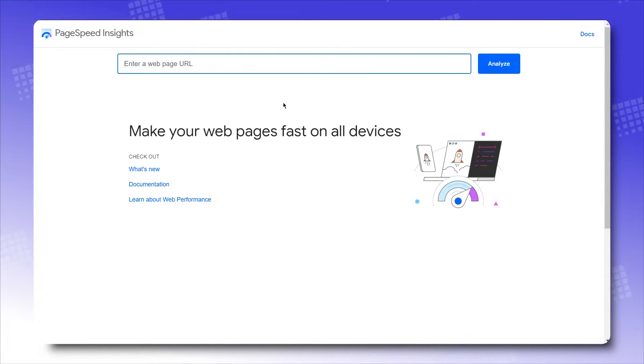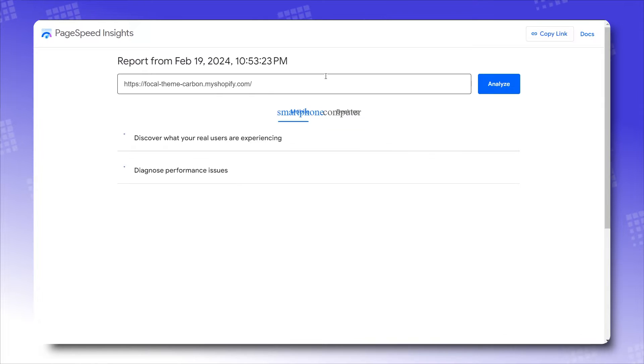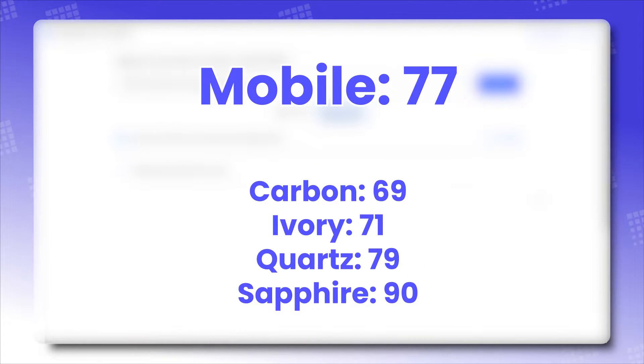Google PageSpeed to measure the theme's loading speed. The score is based on the average of 4 preset scores. On laptop, Focal averages a rounded-up score of 90. And on mobile, Focal averages a rounded-up score of 77.